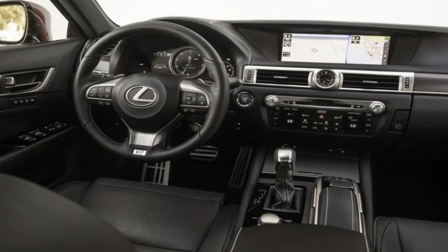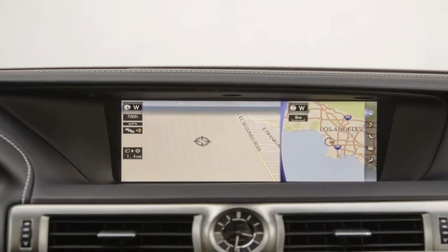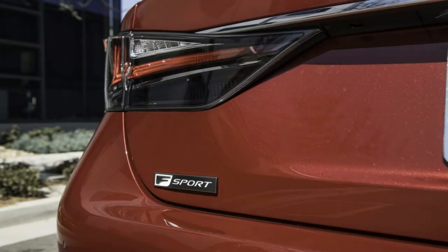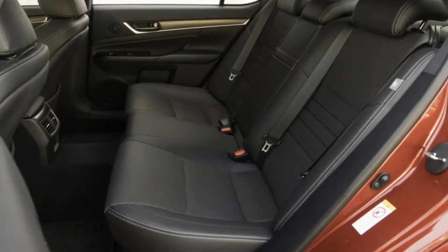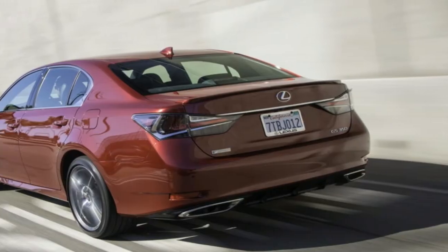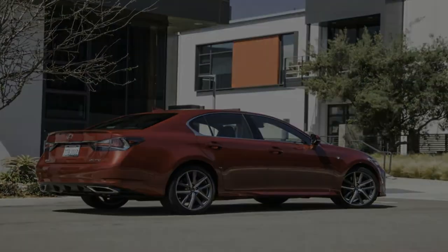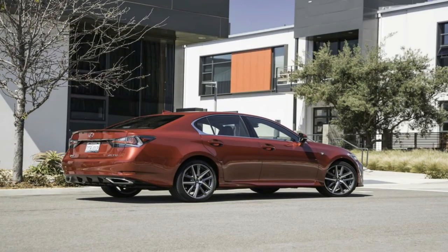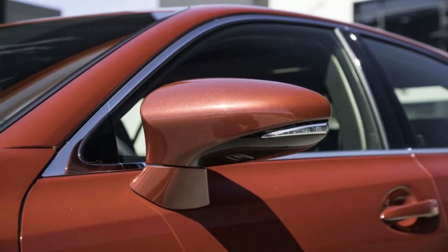Although the GS received a refresh for the 2016 model year, at least six competitors have been fully redesigned since the Lexus first arrived for 2013. But the sporty 2017 GS350 F Sport still connects you to the road — a trait you won't find in every $60,000 luxury four-door. That quality, coupled with questionable front styling updates, gives character to a car that helps shed the luxury brand's reputation for only building boring cars.